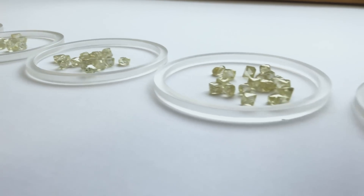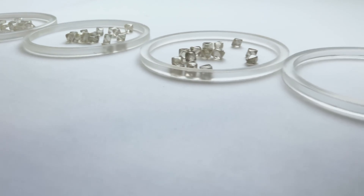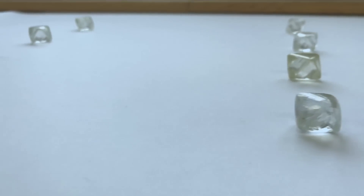Because once you've got a big box of them, if you've made a mistake, you have to sort them all over again. These diamonds are not completely pure carbon — they contain traces of nitrogen.